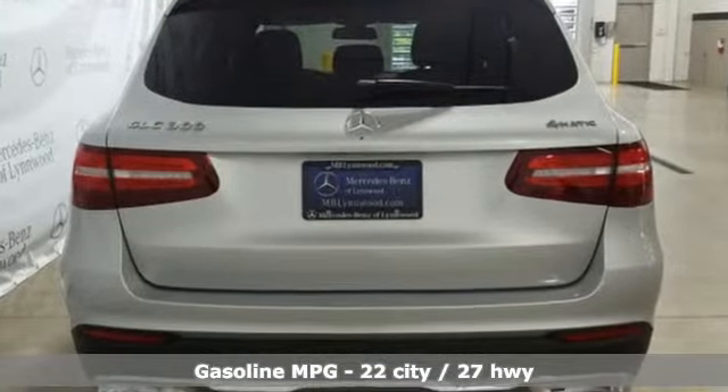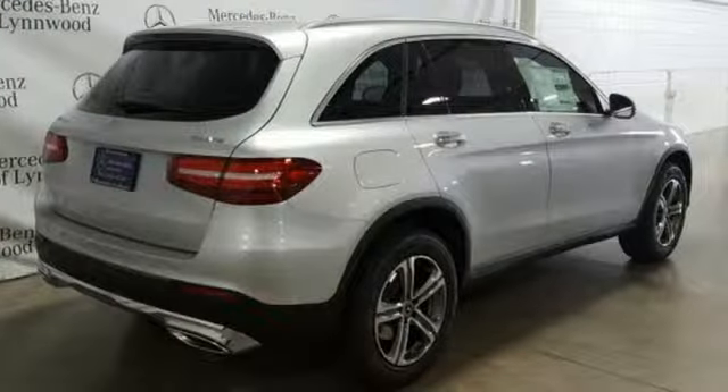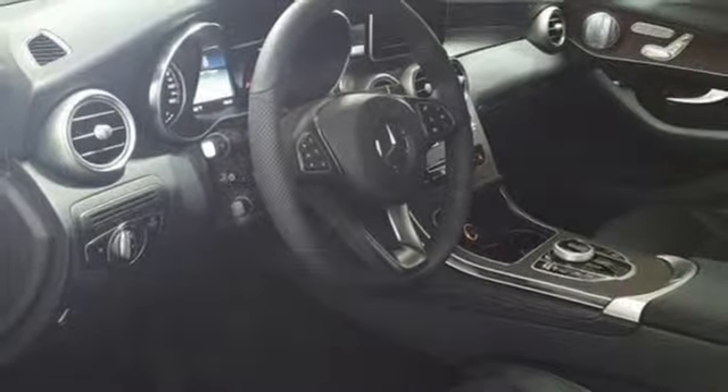It comes with great features you'll love: automatic transmission, adaptive suspension, streaming audio, and power heated mirrors.